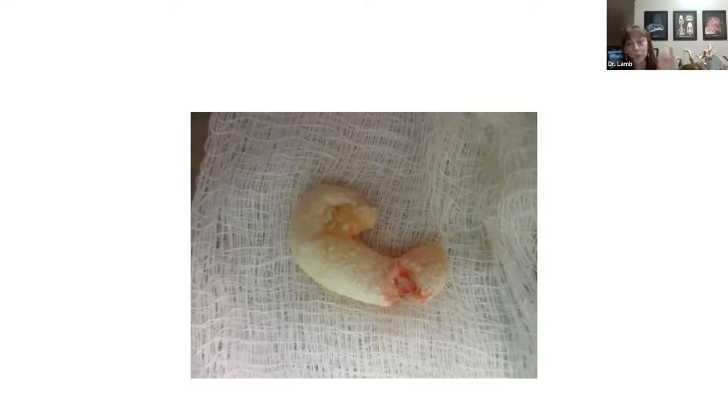Once the ectopic egg was removed, Kiki was much more comfortable. A free calcified egg sitting next to the intestines would be quite irritating. A key lesson: taking a repeat X-ray immediately before surgery would have revealed two structures present, preventing the confusion. Hindsight is 20/20.